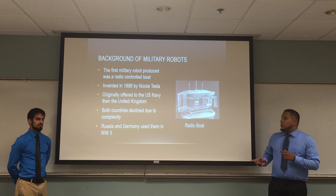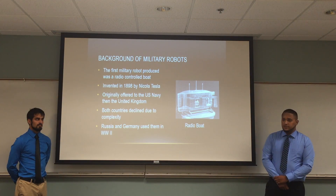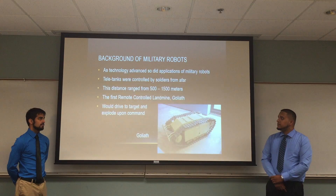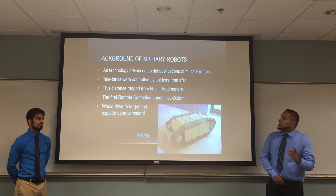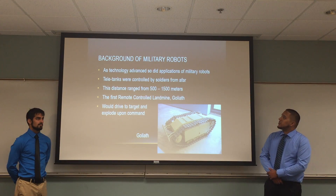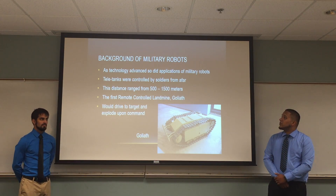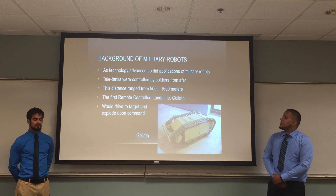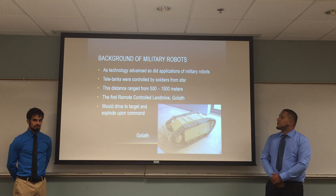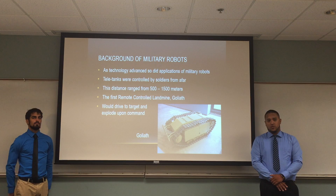Later on, though, in World War II, Russia and Germany used them for surveillance. That first initial radio robot eventually led to other applications, such as the Soviet Union used teletanks that were also controlled by radio control, and they would range from a distance of up to 500 to 1,500 meters, depending on weather and terrain.